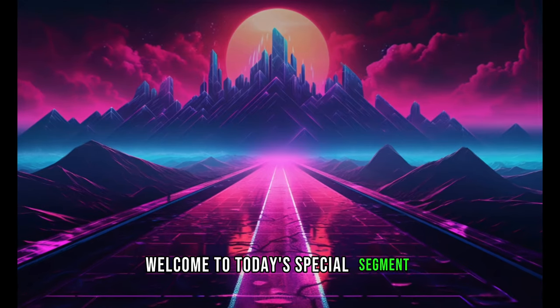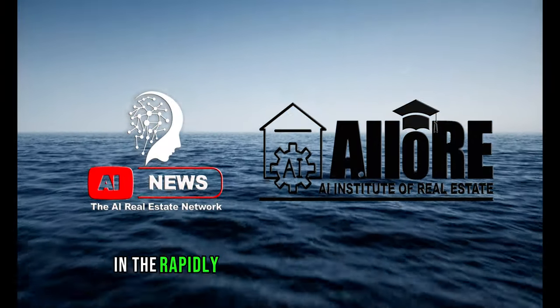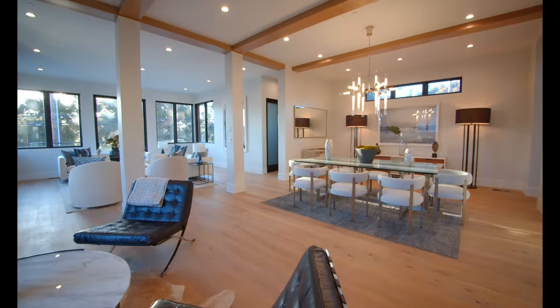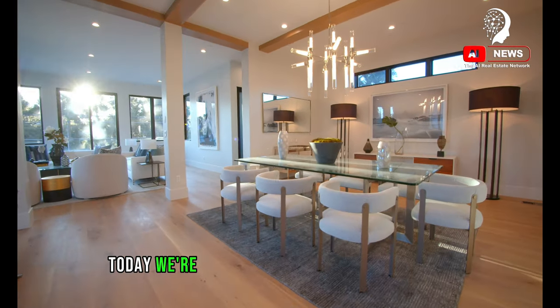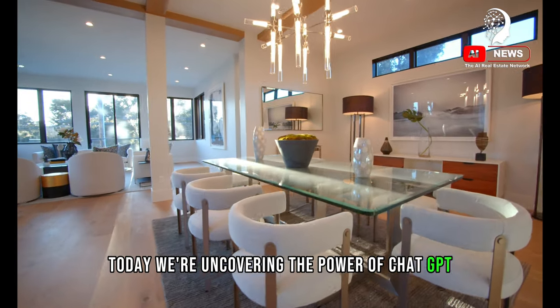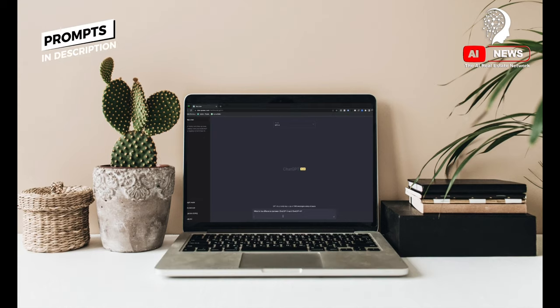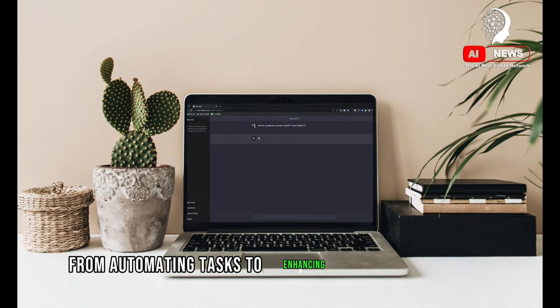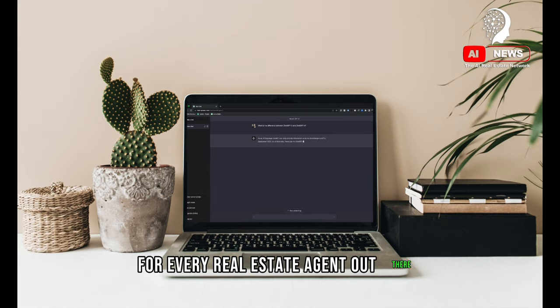Welcome to today's special segment brought to you by the AI Real Estate Network and the AI Institute of Real Estate. In the rapidly evolving world of real estate, staying ahead of the curve is key. Today, we're uncovering the power of ChatGPT and how it can revolutionize your real estate business. From automating tasks to enhancing client interactions, these ChatGPT hacks are game changers for every real estate agent out there.